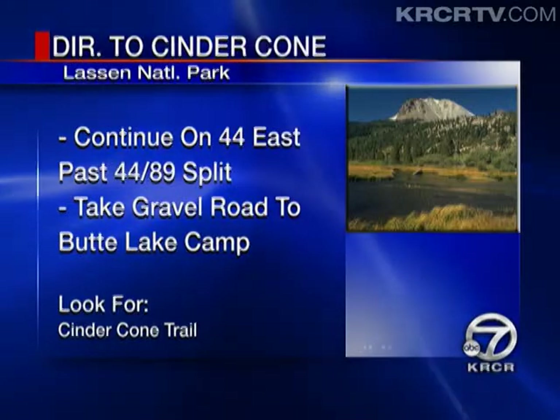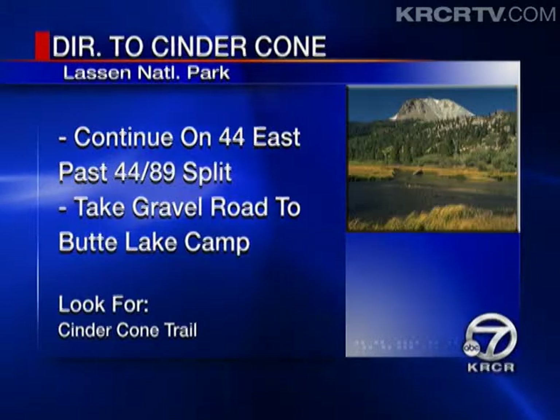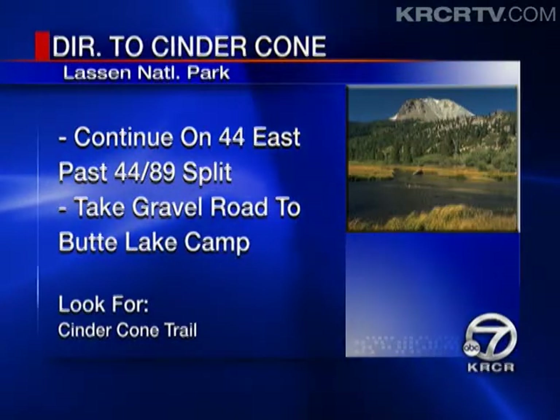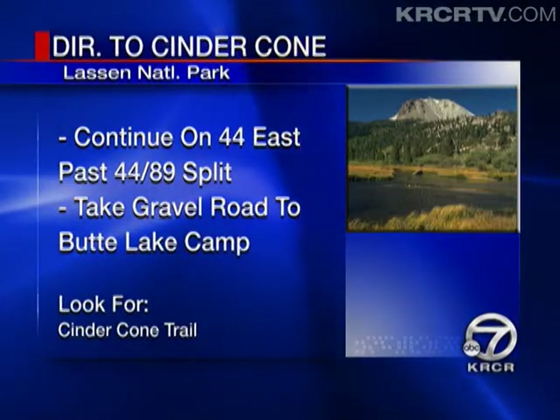If you'd like to experience Cinder Cone for yourself, it's easy to get there. From Redding, take Highway 44 East past the 89-44 split, and after 11 miles you'll find the sign for Butte Lake Campground. Take the gravel road six miles all the way to the Cinder Cone Trailhead. Next up, he'll tackle Black Butte in Siskiyou County — you've got a local guy to root for.